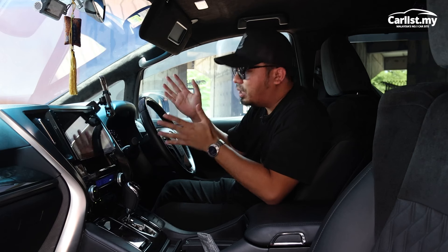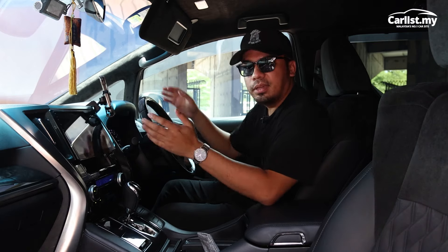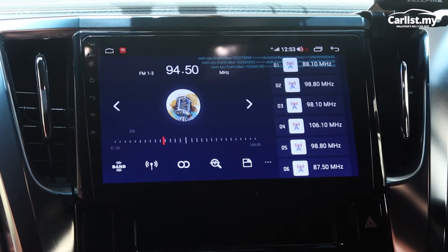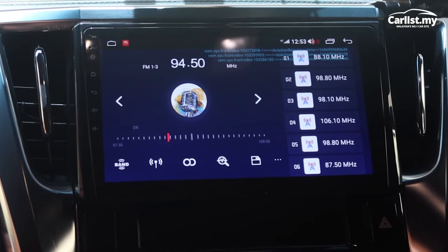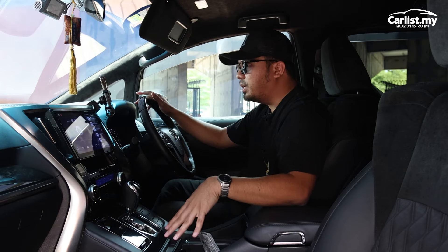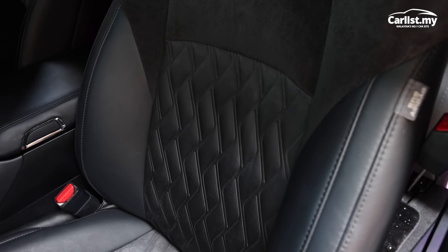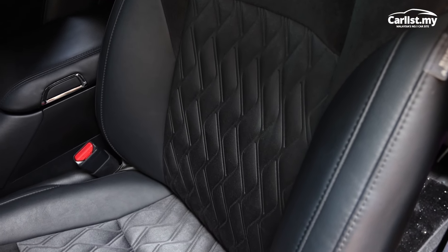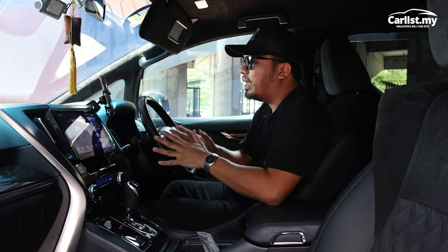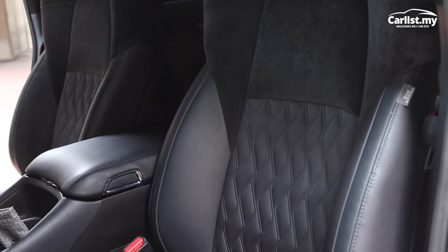On the inside, it's pretty much a standard affair for a Toyota. You get a very nice meter combination display for the driver, air-con controls, and for the centre screen the owner actually upgraded it to a slightly bigger Android player infotainment system. It's clean, spacious, with a lot of storage spaces for your snacks or drinks while on the road. The front seats are super, super comfortable — I can imagine driving for hours and not having any body aches because it's so plush and fully supports your body.